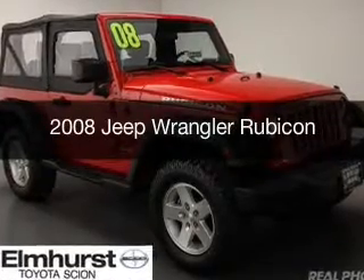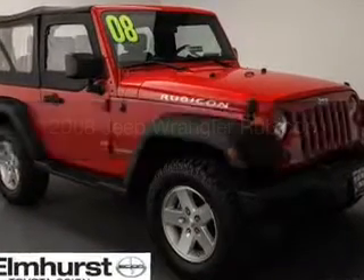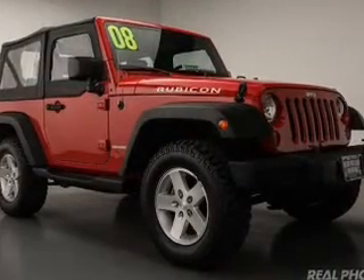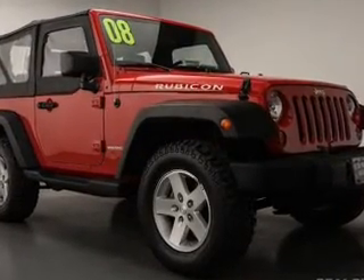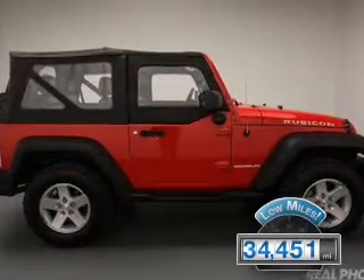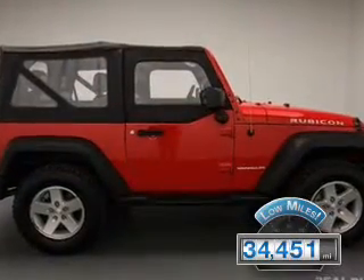This is a used 2008 Jeep Wrangler. It's powered by four-wheel drive, a 3.8 liter six-cylinder engine, and a six-speed manual transmission. With fewer than 35,000 miles, this vehicle has a long road ahead.